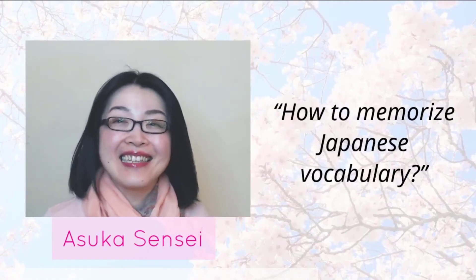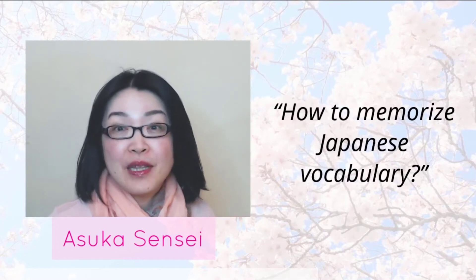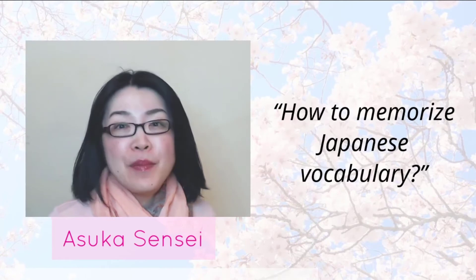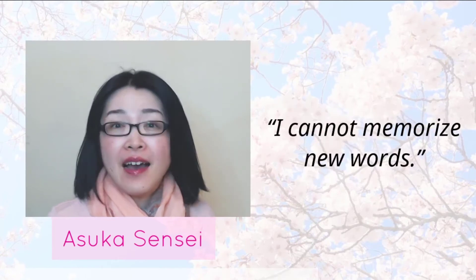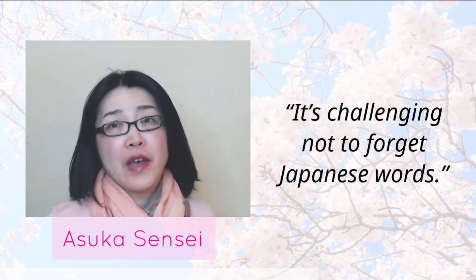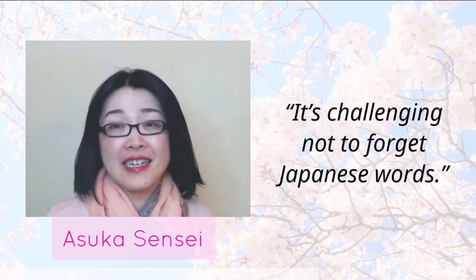Konnichiwa, Asuka Sensei desu. Hi, I'm Asuka Sensei, your Japanese teacher. Today I'm talking about the effective ways to memorize Japanese words. Many students told me, 'I cannot memorize new words.' It's challenging not to forget Japanese words. I know — I had the same feeling when I learned English.